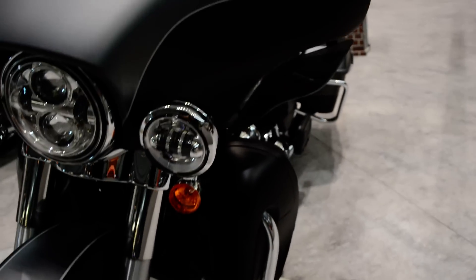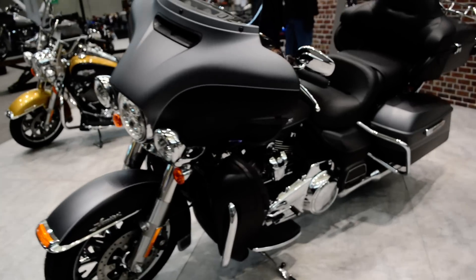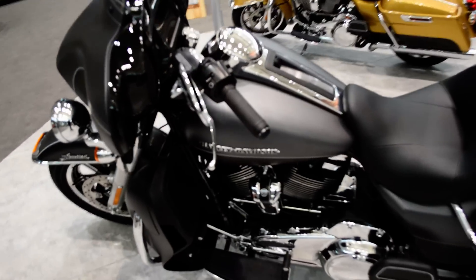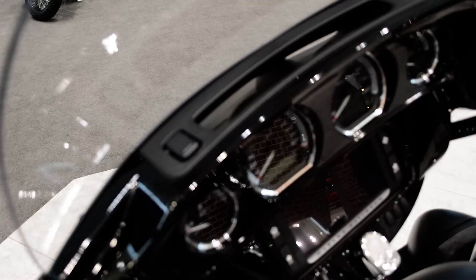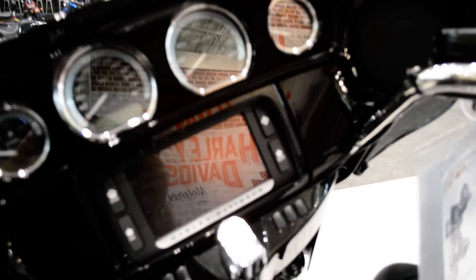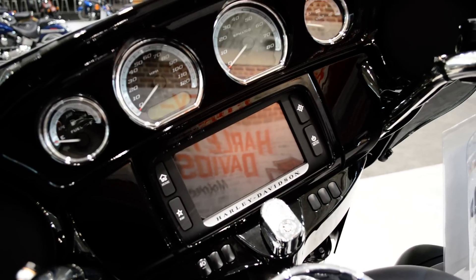Daymaker LED headlights. This is also a twin-cooled motor, so you have the liquid-cooled heads — those lower fairings are radiators. The Limited still has all the creature comforts like the heated grips. There's a split stream air vent up here which reduces head buffeting. Painted infotainment on the Limited — the Boombox 6.5 GT infotainment system.